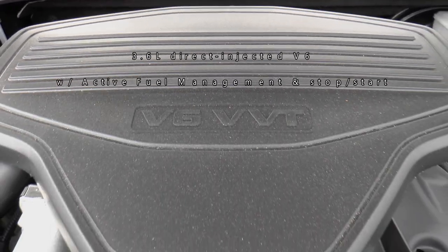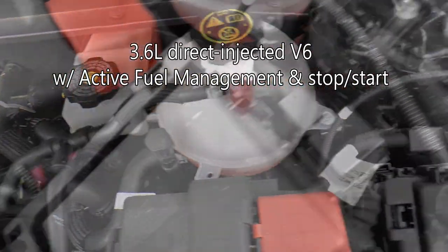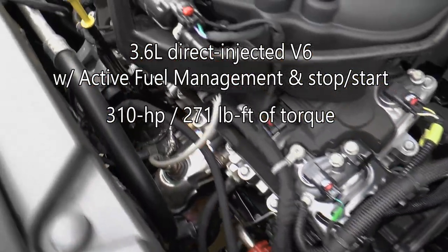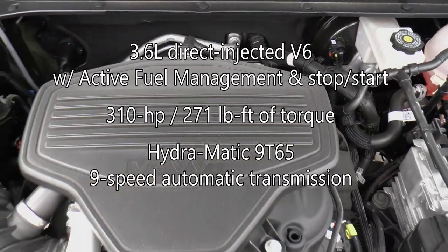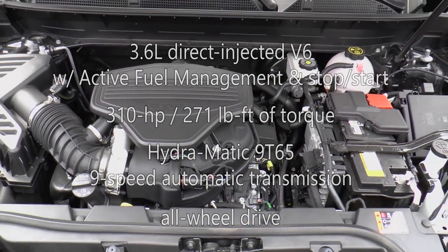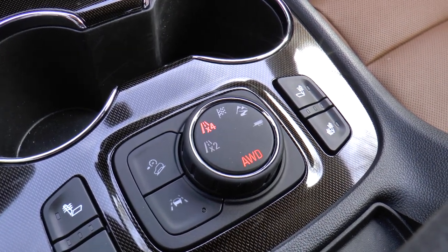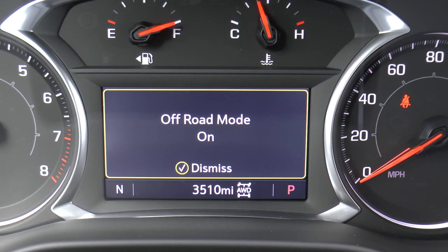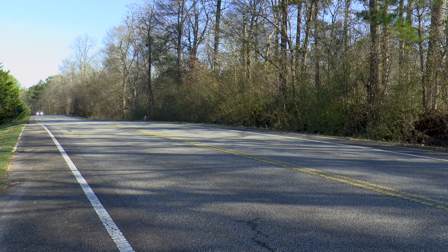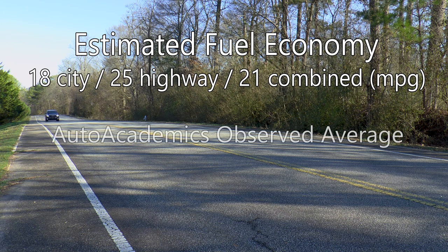Powering the Acadia is GM's tried-and-true 3.6-liter direct-injected V6 engine with active fuel management and stop-start, making 310 horsepower and 271 pound-feet of torque. A new Hydra-Matic 9T65 9-speed automatic transmission sends power to all four wheels. A drive mode selector allows you to choose from five modes: two-wheel drive, all-wheel drive, sport, off-road, and tow-haul. Tow-haul allows a towing capacity of up to 4,000 pounds. EPA estimated fuel economy is rated at 18 mpg city, 25 mpg highway, with a combined rating of 21 mpg.